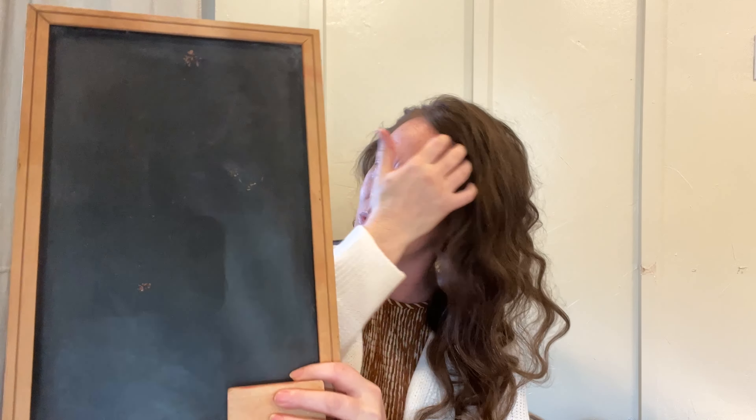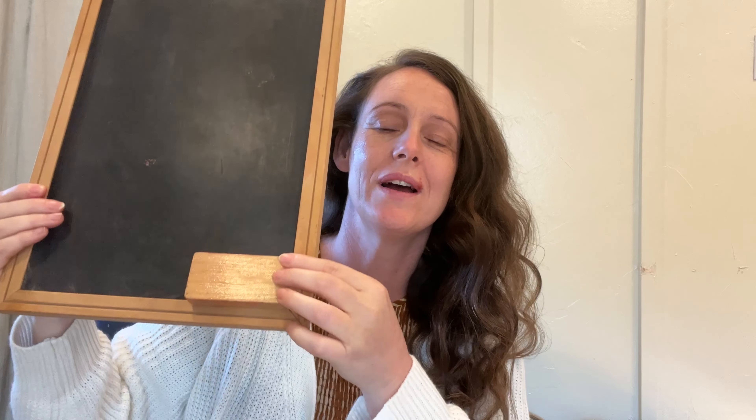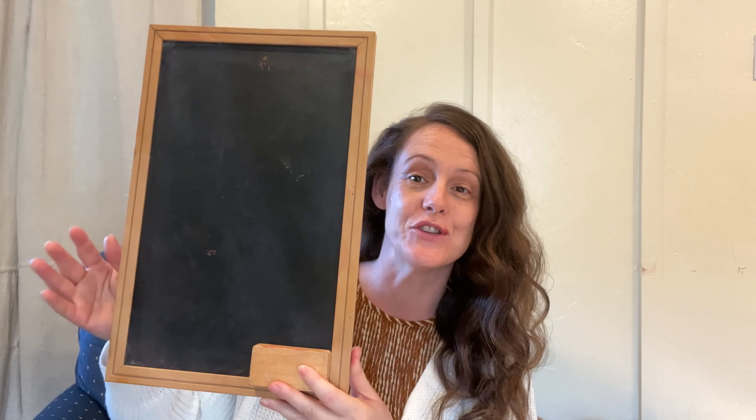Let's jump into this thrift haul! I'm leaning toward a farmhouse look — I still want the cottage feel but I definitely want to start incorporating farmhouse. First up is this chalkboard with a little eraser. Imagine it just propped up somewhere — doesn't that have a farmhouse old-schoolhouse vibe? This was only $1 at an estate sale.